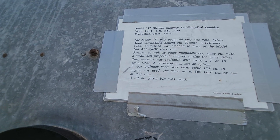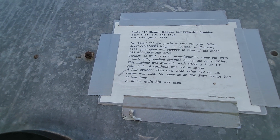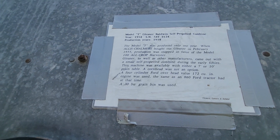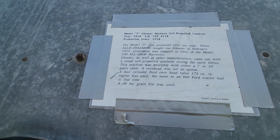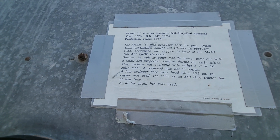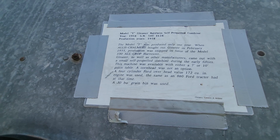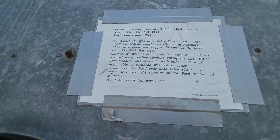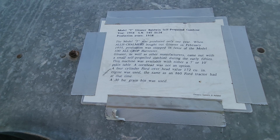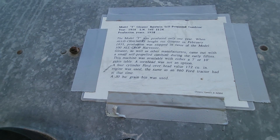The Gleaner, as well as other manufacturers, came out with a small self-propelled combine during the 50s. This machine was available with either a seven or ten-foot grain table. A corn head was not an option. Four-cylinder Ford, overhead valve, 172 cubic inches — the same engine the 864 tractor had at the time.